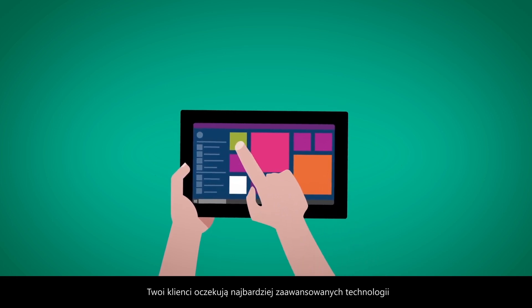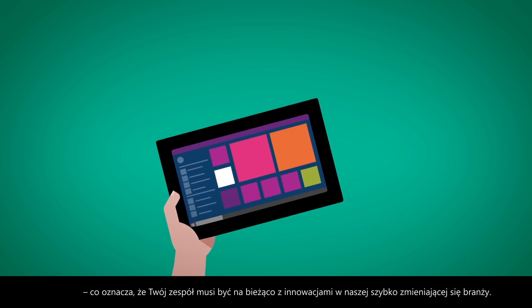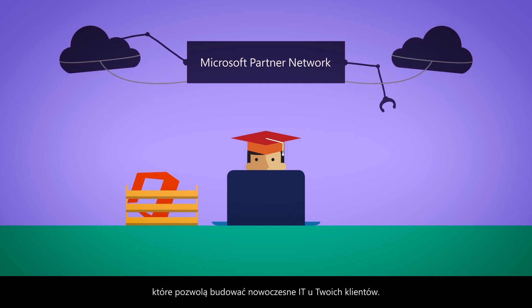Your customers want cutting-edge technology, which means your team needs to stay up-to-date on innovations in our fast-changing industry. MPN provides you with the tools, training, and product knowledge they need to transform your customers' IT.